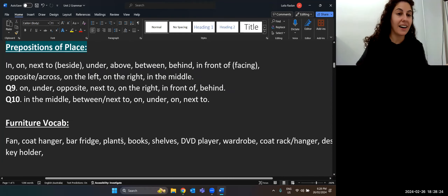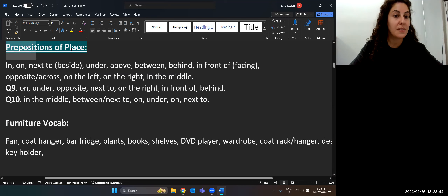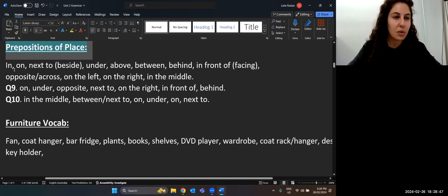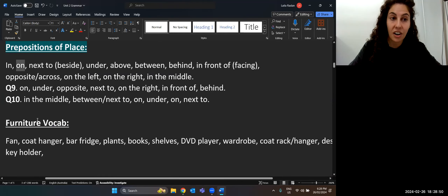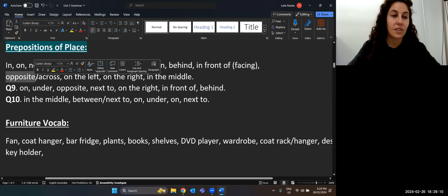Now I want to show where objects are located in the room — their location. I can use words called prepositions of place: in, on, next to or beside, under, above, between, behind, in front of, facing, opposite — the same as across. Also: on the left, on the right, in the middle.